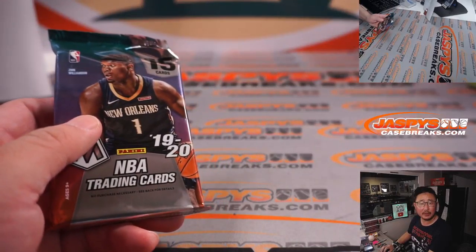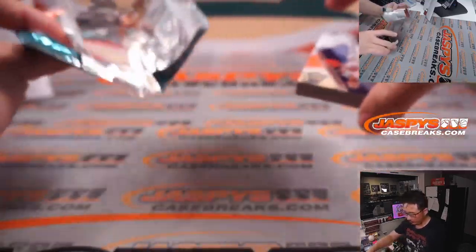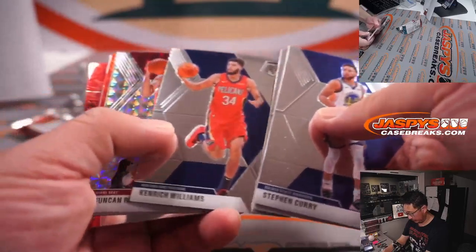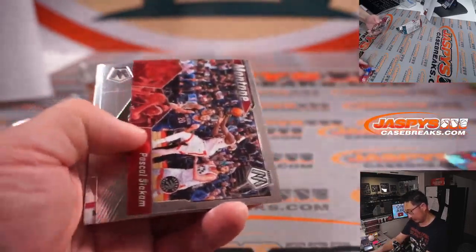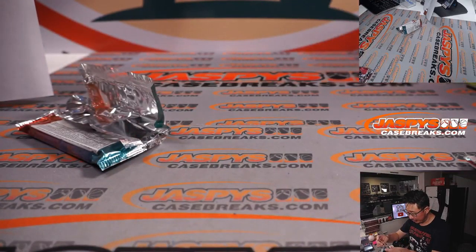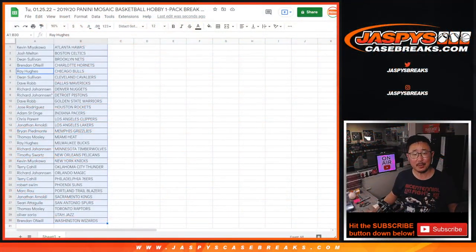This is the hobby pack, right? 15 cards? Nothing too crazy here. We've got rookie Kendrick Nunn, who is still working his way back for the Lakers. Kind of need him.